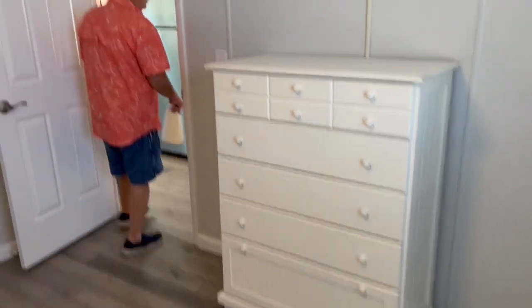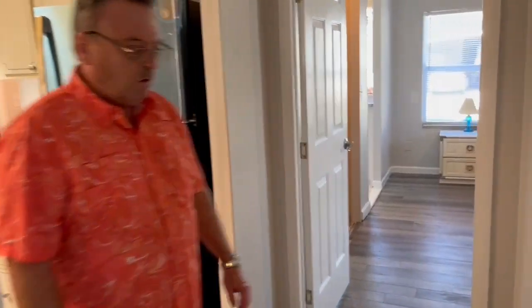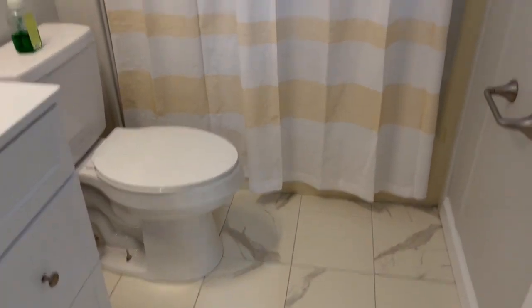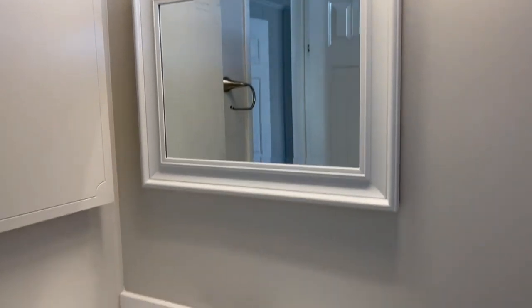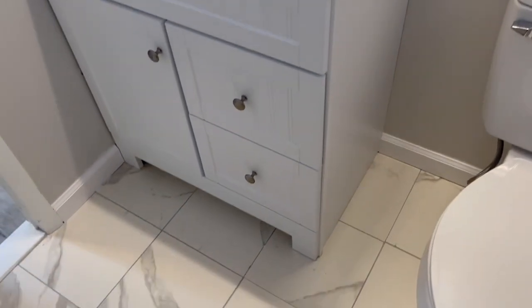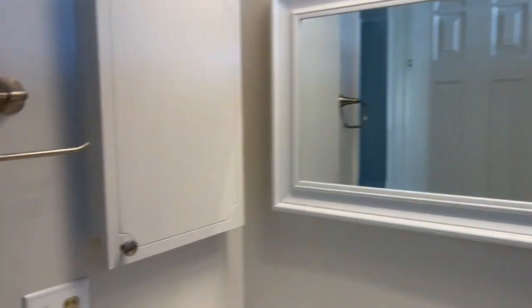Making our way down this direction, we've got a guest bathroom. Tile on the floor, newer toilet, new counter and sink painted up. The only thing they didn't change was the shower, but it's not bad — just the original shower stall. All new tile, new transitions, newer mirrors — done up nice.